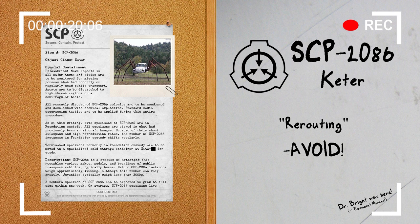Special Containment Procedures. News reports in all major towns and cities are to be monitored for missing persons that had recently irregularly used public transport. Agents are to be dispatched to high-threat regions on a semi-regular basis. All recently discovered SCP-2086 colonies are to be condemned and demolished with chemical explosives. Standard media suppression tactics are to be applied during this entire procedure.